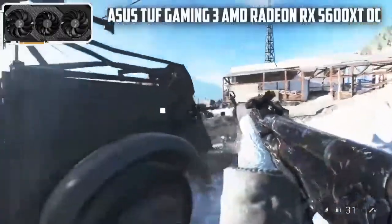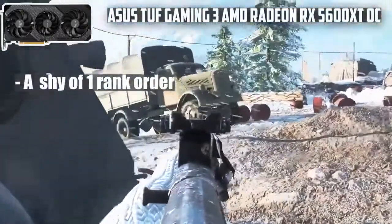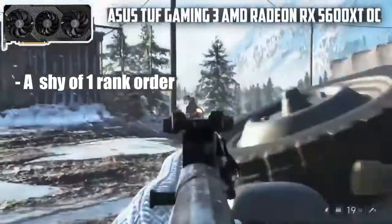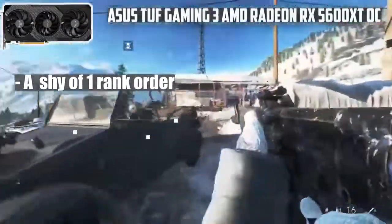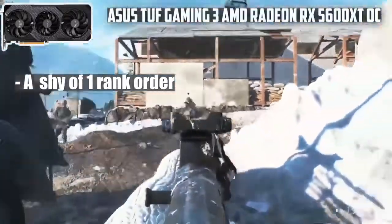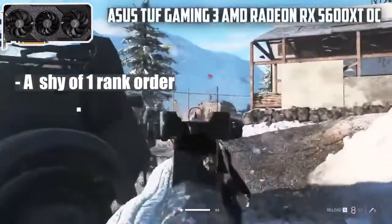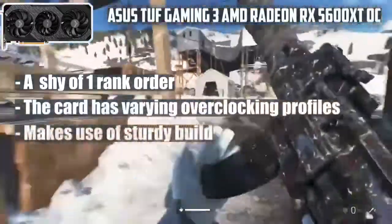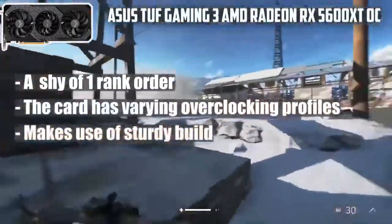Why should you buy it? The Asus TUF Gaming 3 AMD Radeon RX 5600 XT is just a shy of one rank order. Its performance remains in parallel with the RX 5700 XT, making it another worthwhile GPU. The card has varying overclocking profiles, similar performance to the RX 5700 XT, and is durable.